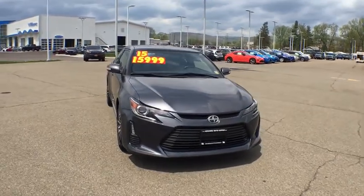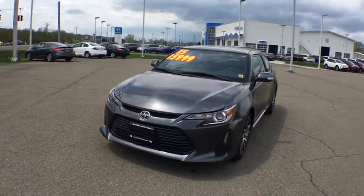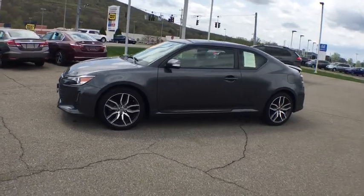The 2015 Scion TC. The Scion TC is powered by a spirited engine with a completely responsive handling system. This vehicle has less than 25,000 miles.